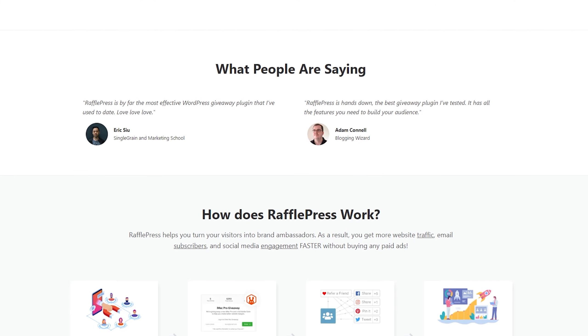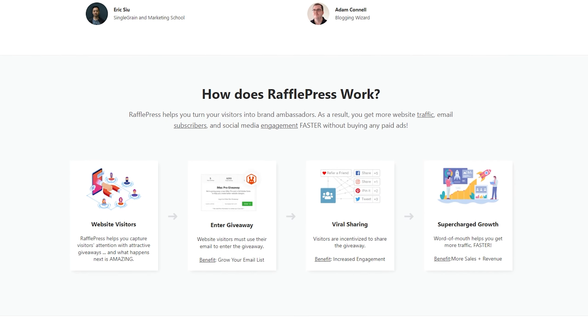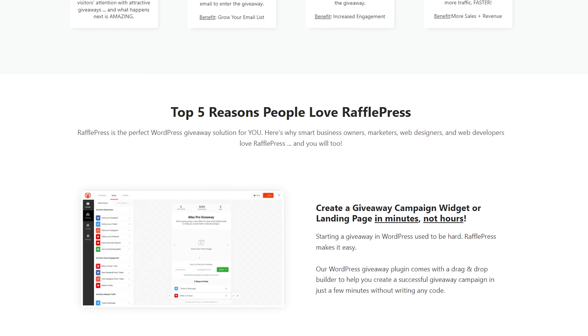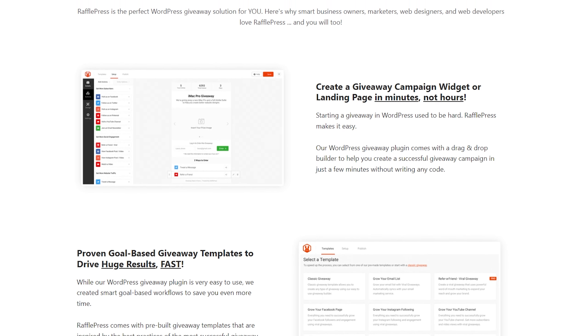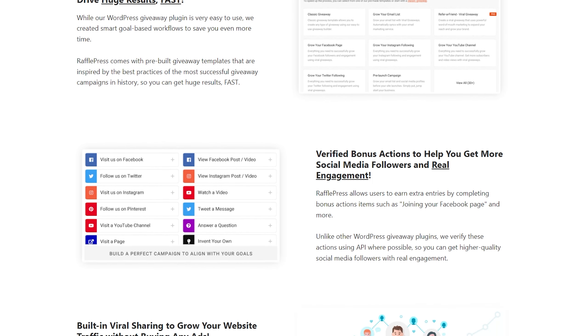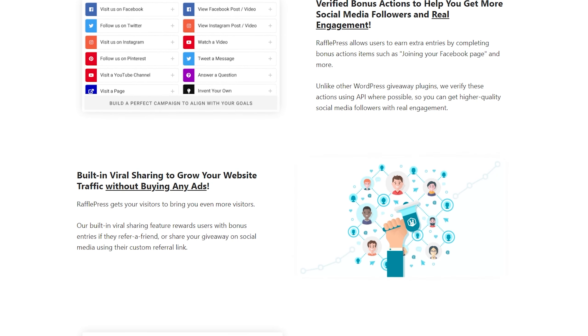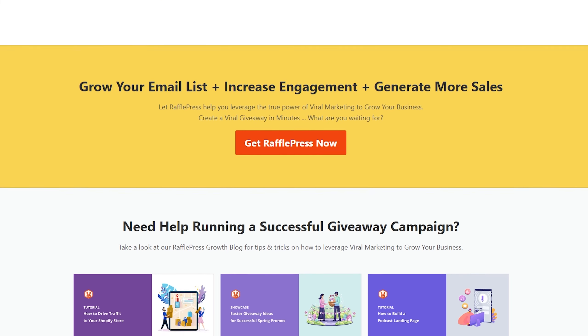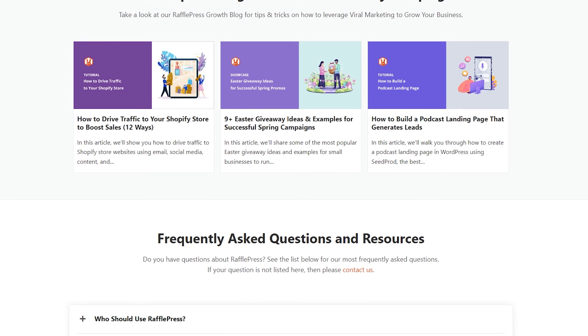You can also customize your giveaway widget with prize images, custom colors, and unique background images. This plugin's standout feature is its viral sharing options. Entries can participate by referring a friend, sharing your contest on social media, signing up for your email newsletter, and following you on multiple social networks. The pricing starts from $39.50 per year, and you can take advantage of the lifetime deal.